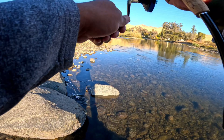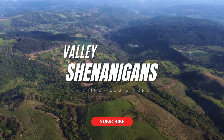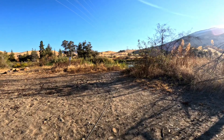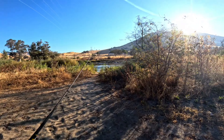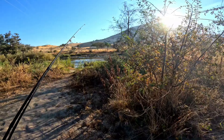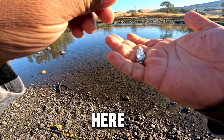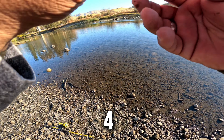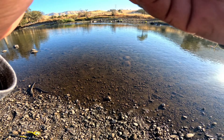You're the first one! Alright, so we're gonna rig up a little spoon here. We have four pound test hi-viz line.